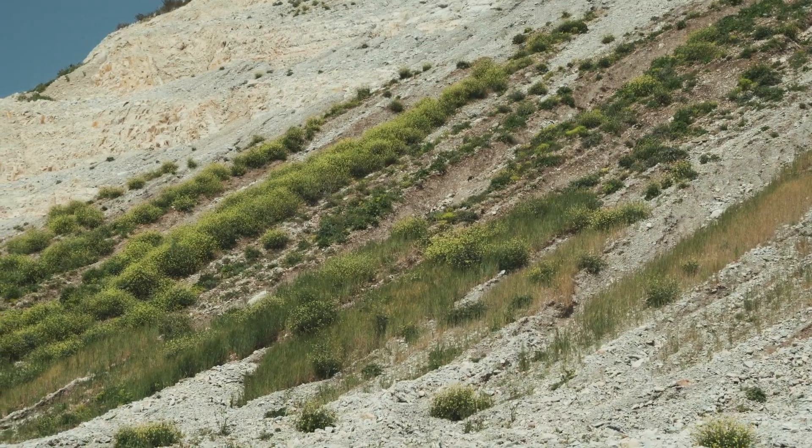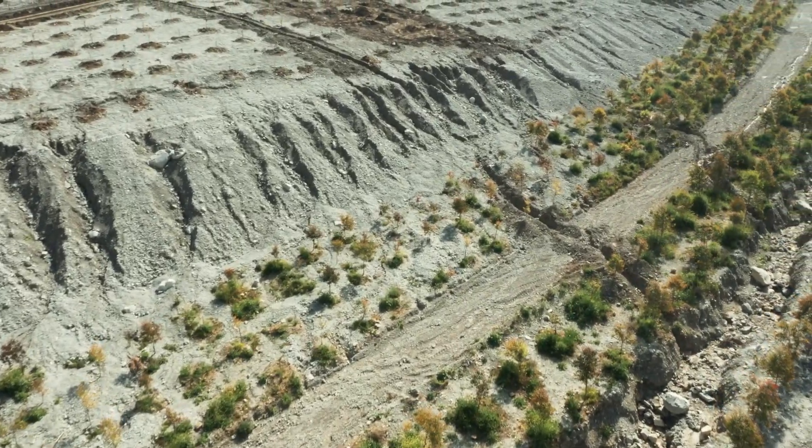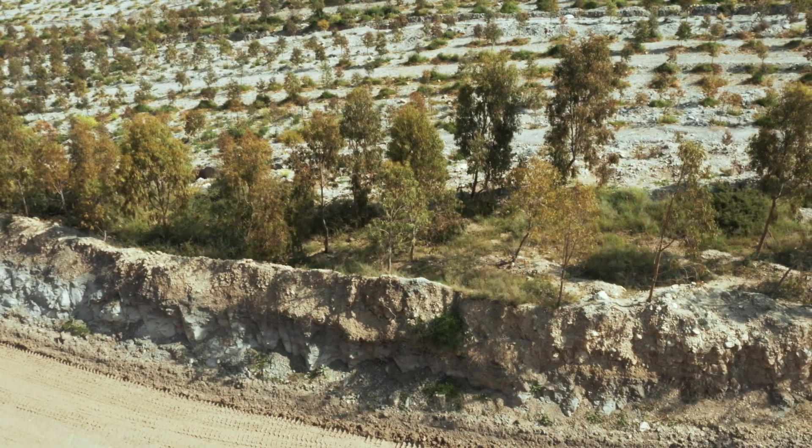Hydro-seeding is a product applied as a rush coating for the earth. Using a technique called Horizon Zero, it allows local native trees to regenerate within about a year, returning the slopes to their natural green color.